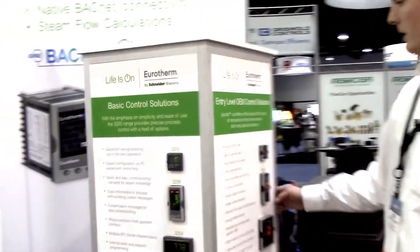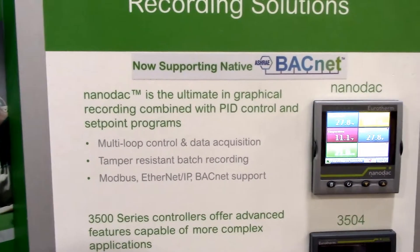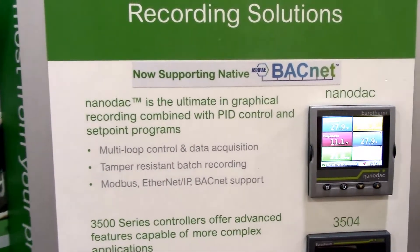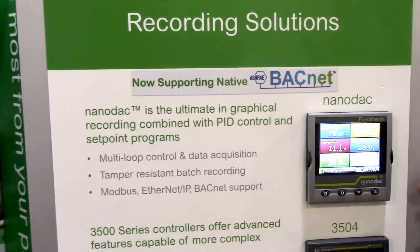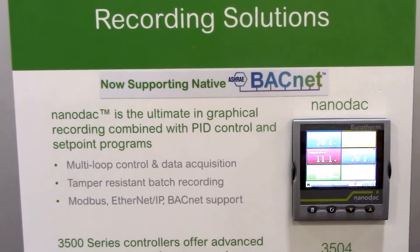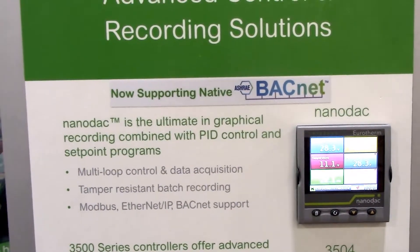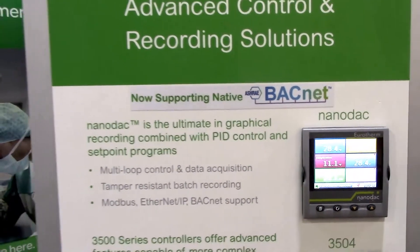Same with our NanoDAC — also connectable via BACnet protocol to the centralized BMS. Here you can see we've got a boiler application working with the NanoDAC where we've got multiple sensors input to the NanoDAC. Some of them are controlling, some of them are just monitoring with various alarm functionality. We're also recording all that data so that we can push it up to the cloud or some localized server at the same time.